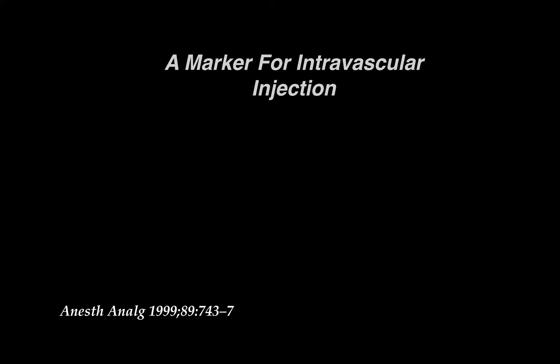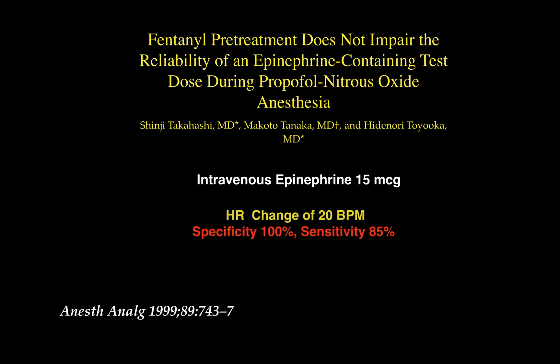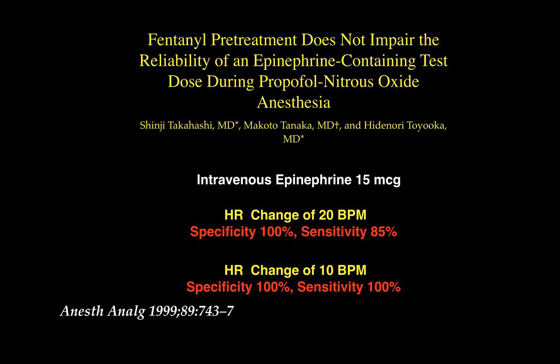In another study, authors looked at whether epinephrine reliably caused tachycardia as a marker of intravascular injection in patients sedated with fentanyl on propofol and nitrous oxide. Using 15 micrograms of epinephrine and a threshold of 20 beats per minute, specificity was 100% but sensitivity was only 85%. However, when the threshold was reduced to 10 beats per minute, both specificity and sensitivity were 100%, and most of us can notice a difference of 10 beats per minute.